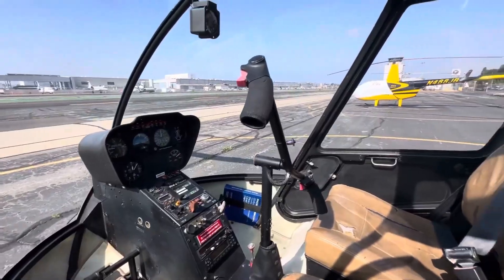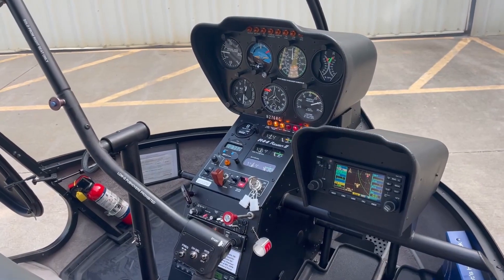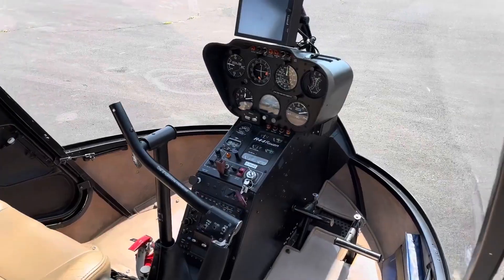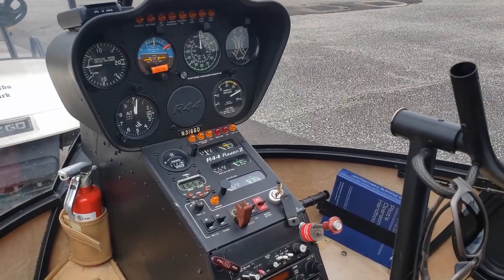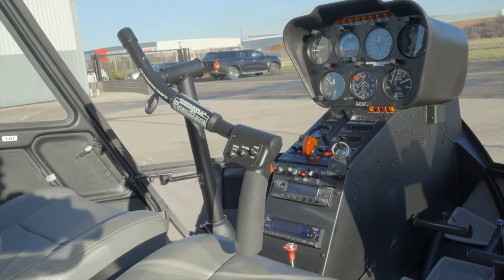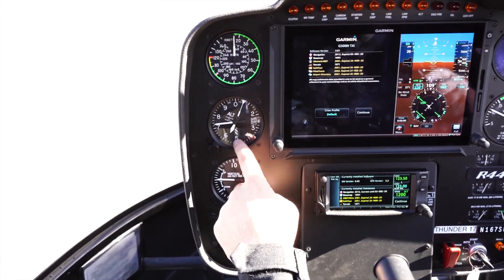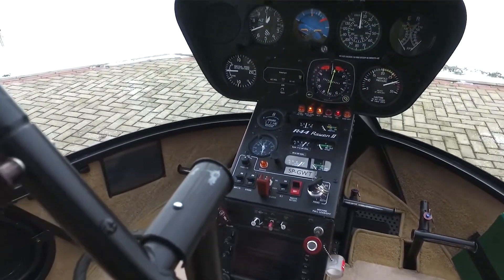The Robinson R-44, while compact, is thoughtfully designed and provides adequate space for both the pilot and co-pilot or flight instructor. The seats are arranged in a side-by-side configuration, and the center console is within easy reach for both occupants. The design leans more towards functional minimalism, placing a greater emphasis on accessibility and straightforwardness rather than lavish aesthetics. The standard R-44 model comes equipped with a set of basic analog gauges that include an altimeter, airspeed indicator, vertical speed indicator, and a tachometer. These are well-arranged and easy to read, even under variable lighting conditions.